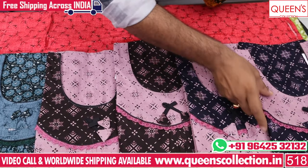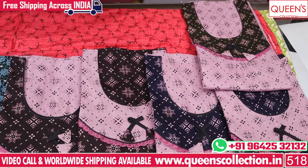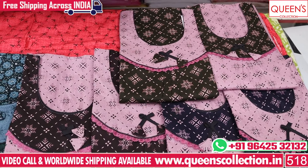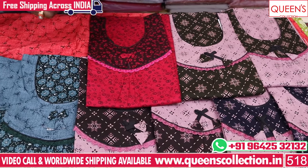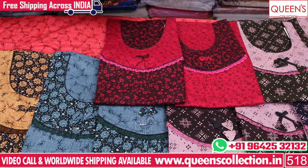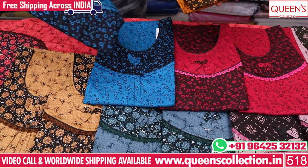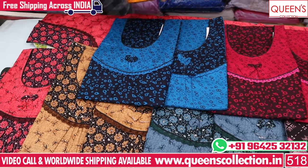We also have ready-made suits and fancy kurtas. We also have night suits and fancy dupattas. We also have bold varieties, leggings, and bottoms. There are many varieties and we also have worldwide shipping facilities.